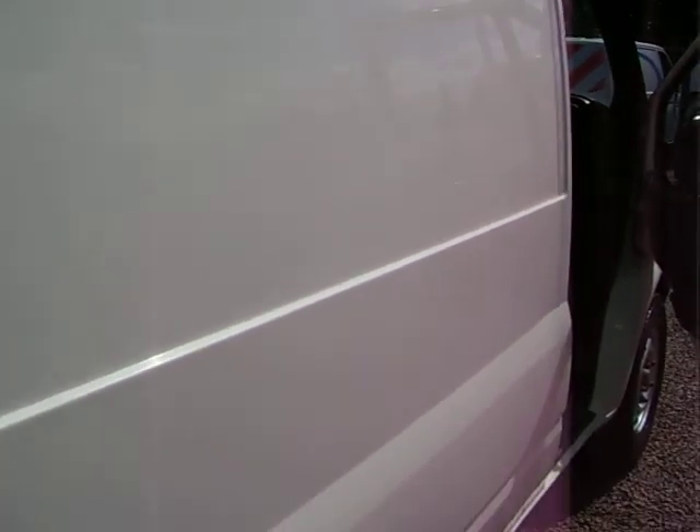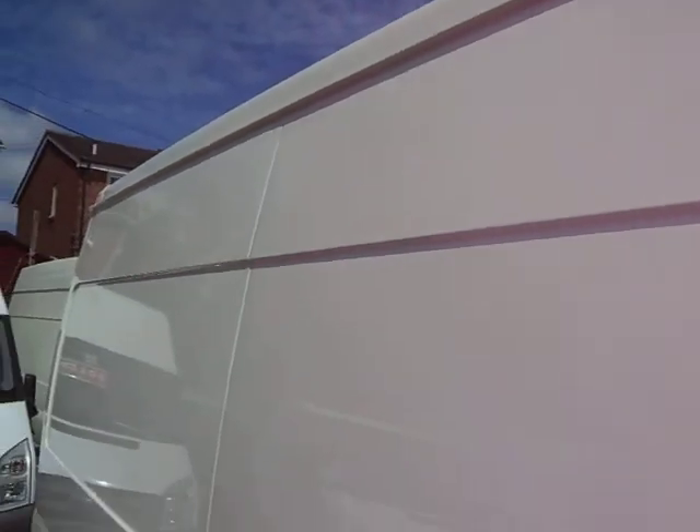Lovely day here, as you can see. Nice bit of heat in the sun. It didn't seem that long ago that we couldn't get the gates open for snow, and here we are basking in sunshine.